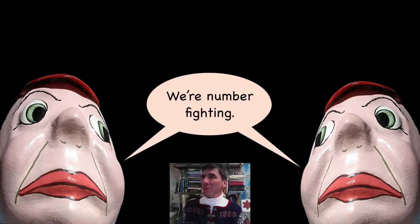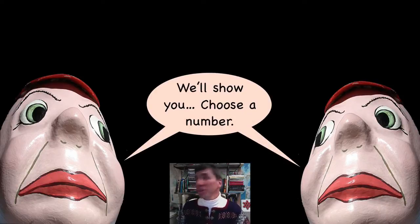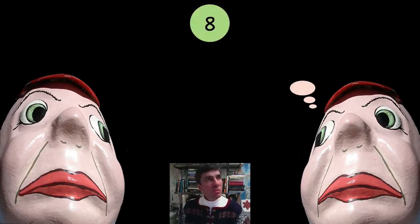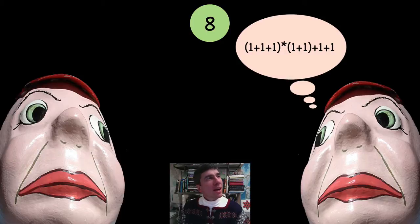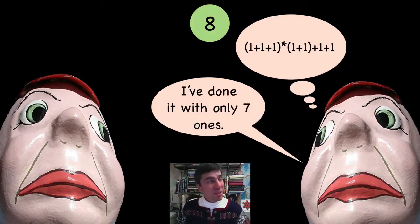What on earth is number fighting? Okay, I'm going to choose the number 8. So 1 plus 1 plus 1 times 1 plus 1 — that's 6 — plus 1 plus 1 is 8. So am I correct in guessing that you're trying to do this with the least number of 1s possible? I'm guessing that's true. And you did it — yes, you did it with 7.